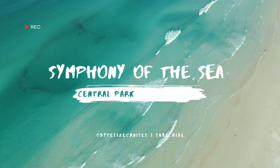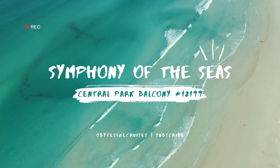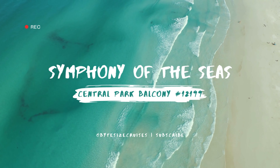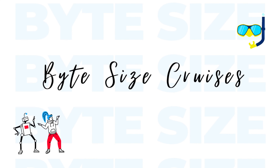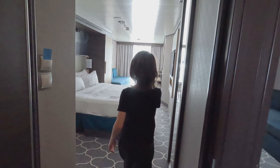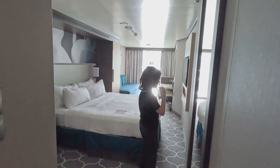Today we're taking a quick tour of the Central Park balcony number 12199 aboard Symphony of the Seas. On our trip in December I shared this room with my husband and son, and this room was perfect for the three of us.